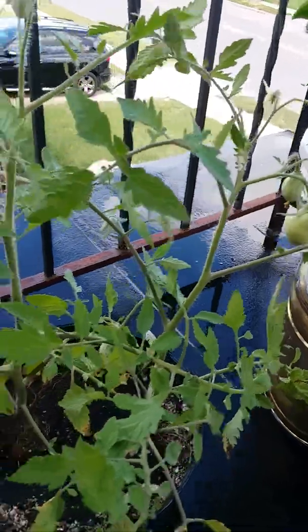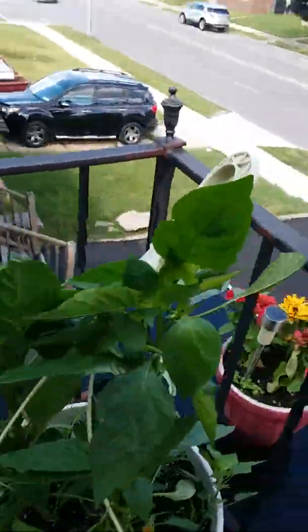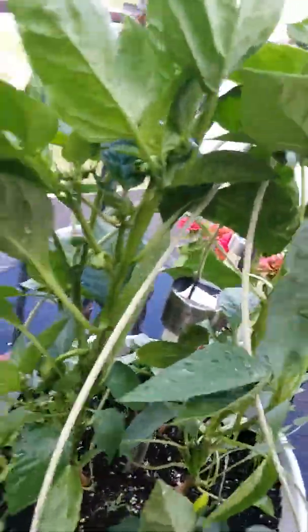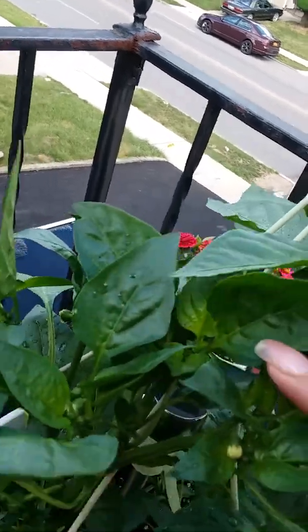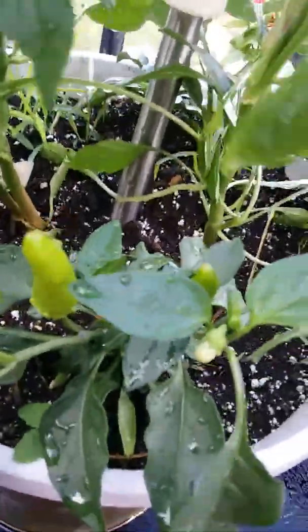I also have a bell pepper plant that's giving me a bunch of blossoms, and I've got a Hungarian pepper down here too.